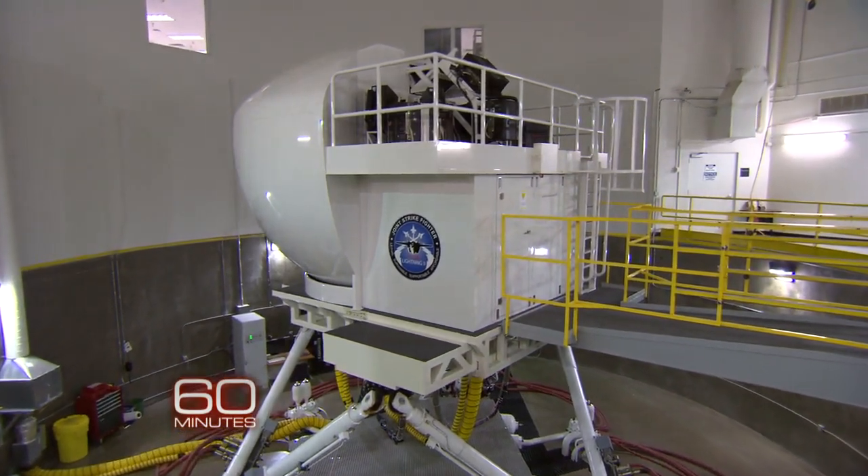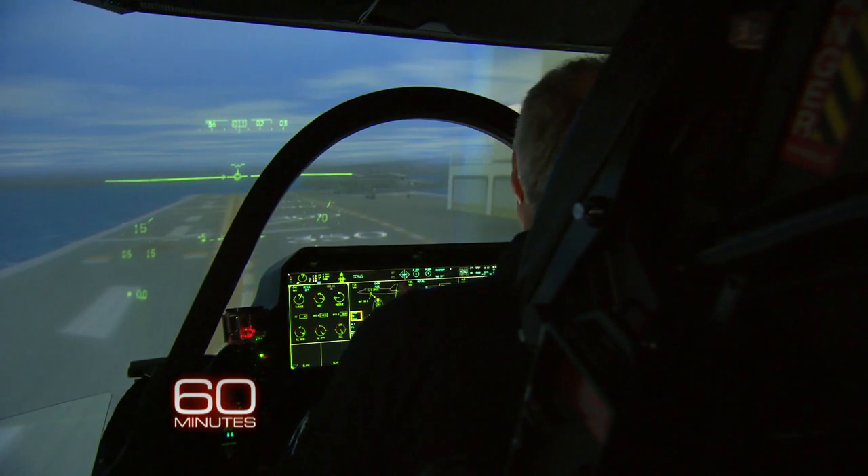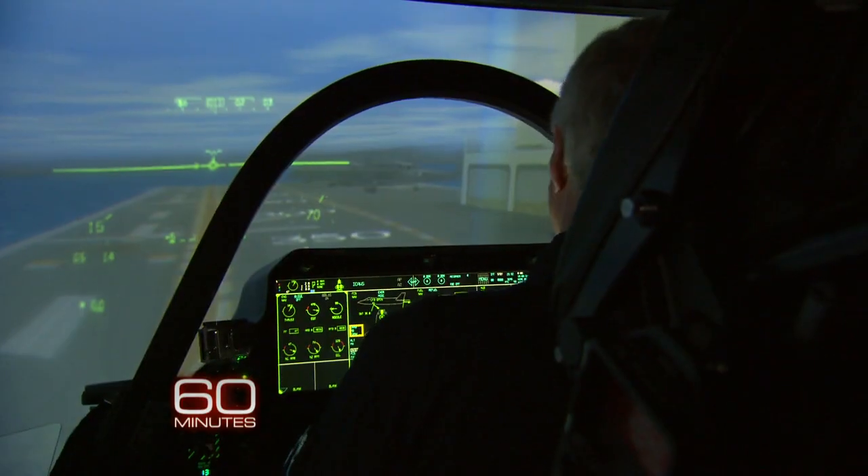Right now, David, we're sitting on the deck of the Wasp, and what I'm going to do is an automatic short takeoff, come back around, and come back in for a vertical landing on the deck. And now we're ready to go.